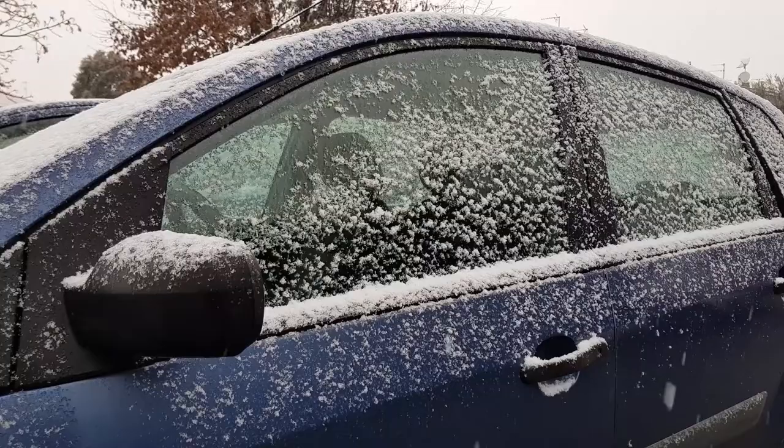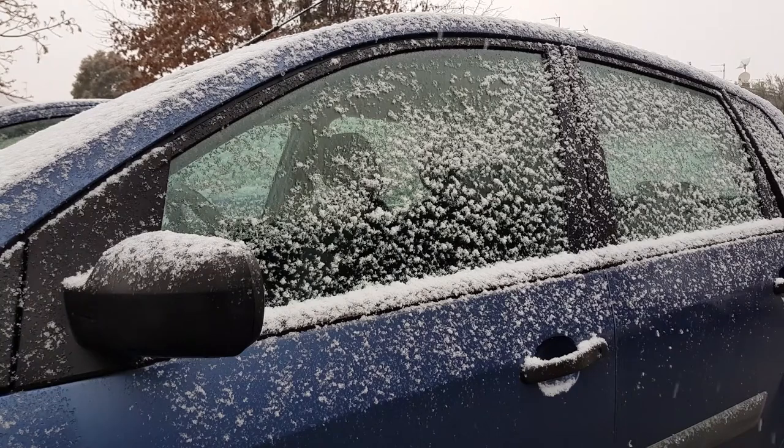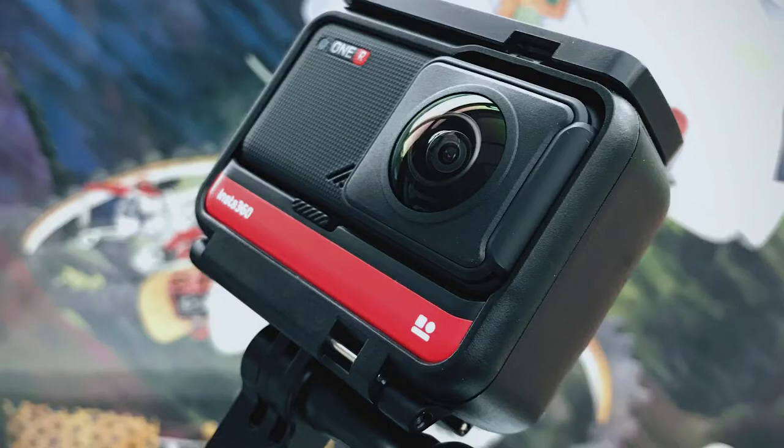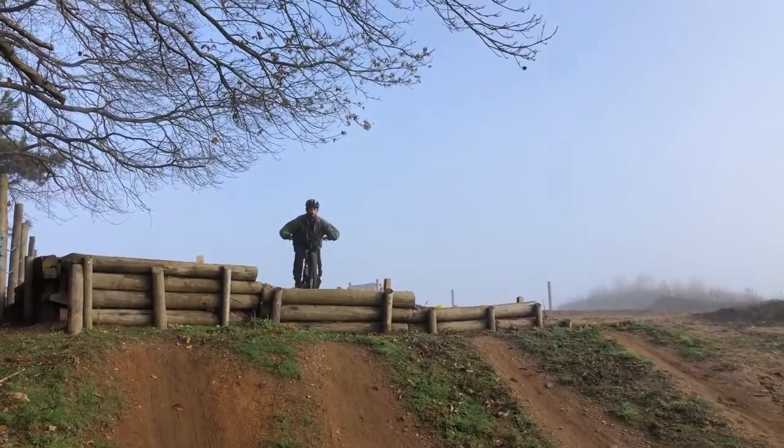Hey everyone. With lockdown and the beast from the east slaying us with massive amounts of snow this week, my time out on the bike has been bugger all squared so far. But at least I've been able to get into the fundamentals of cinematography, action cams and video editing, so that's a plus.